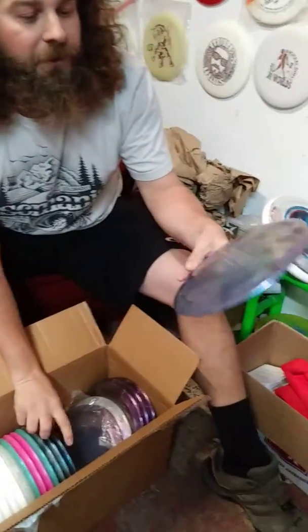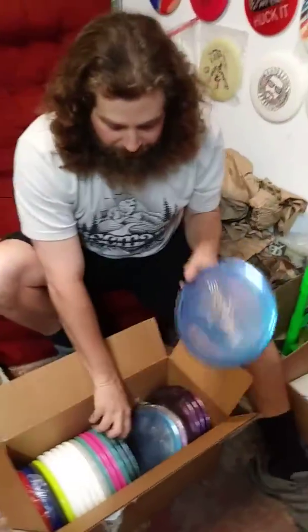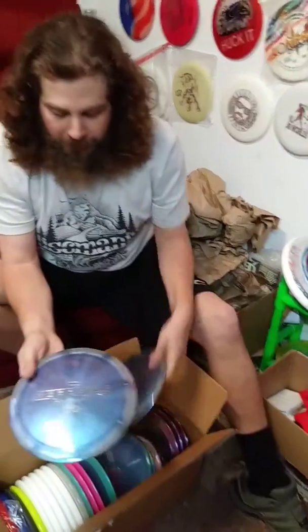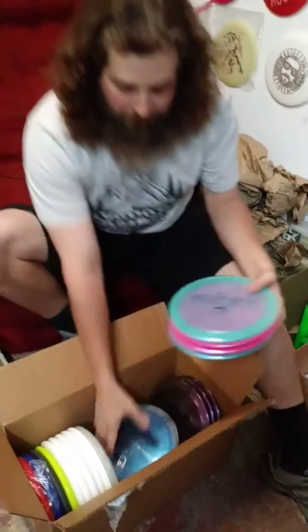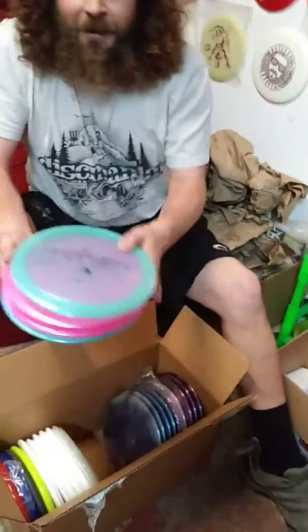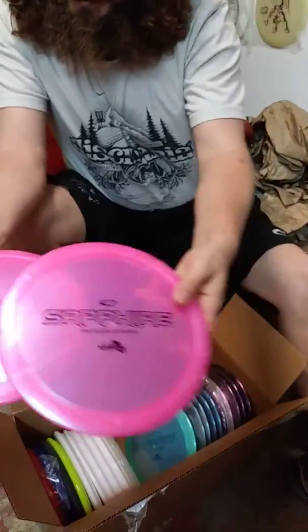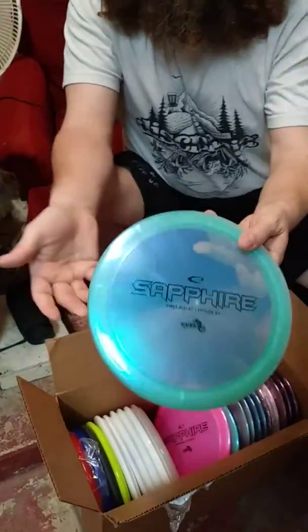Oh yeah, see this is a brand new mold — the Sapphire, the first run Sapphire. Light 264. Of course made in Sweden. I mean that would be so rough with the discs. Made in Sweden? They're blue, pink. That's pretty sick.